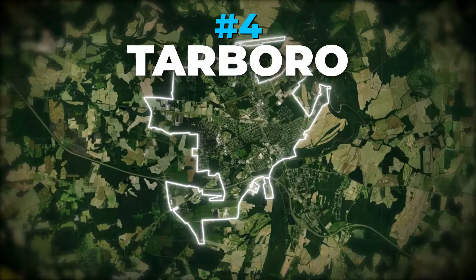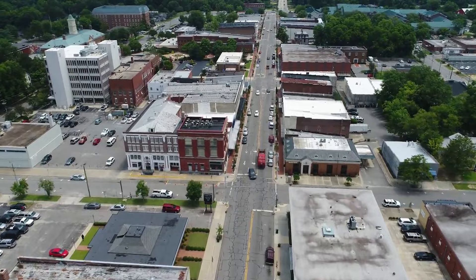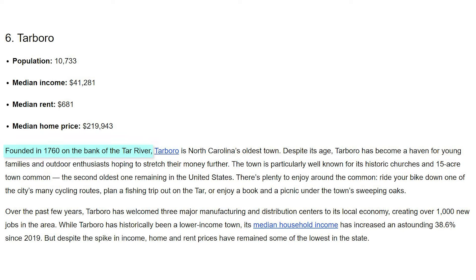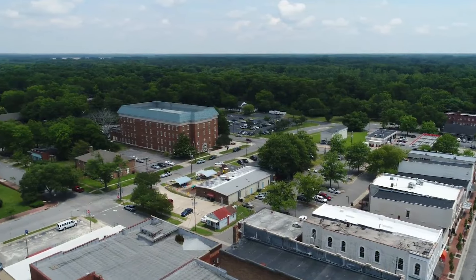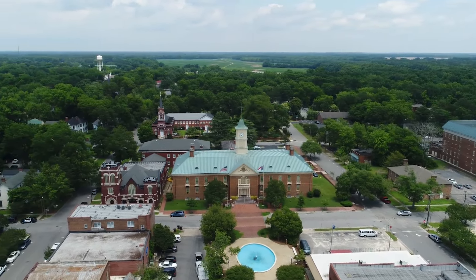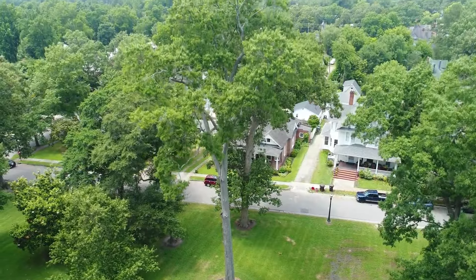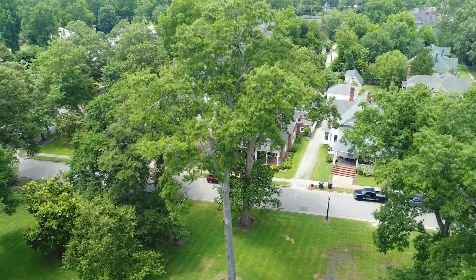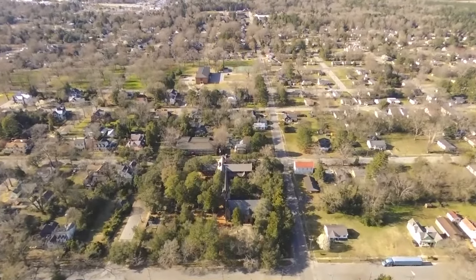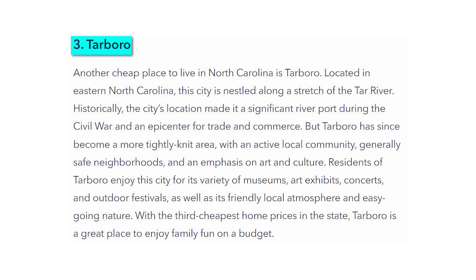Number 4: Tarboro. Here's a fun fact about Tarboro — it's North Carolina's oldest town, founded all the way back in 1760. During the Civil War, its location along the Tar River meant that it was an important spot for trade. Today, it's attracted many young families who are drawn to the town's safety, close community, and affordable cost of living. According to Property Club, Tarboro has the third cheapest home prices in the entire state of North Carolina.